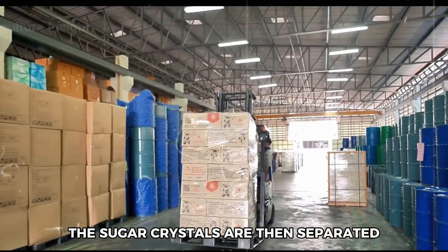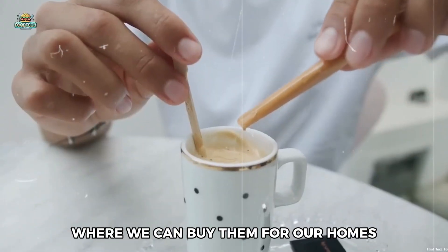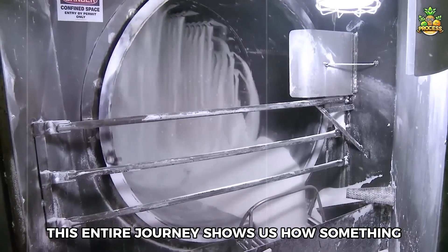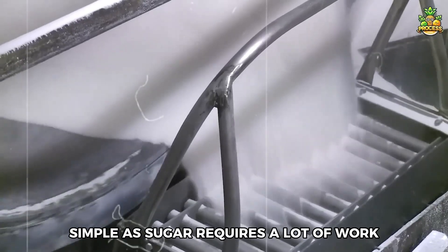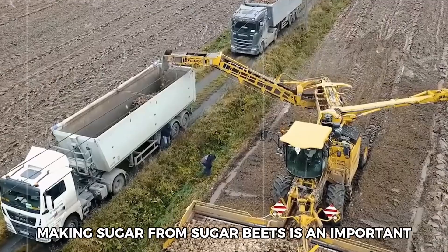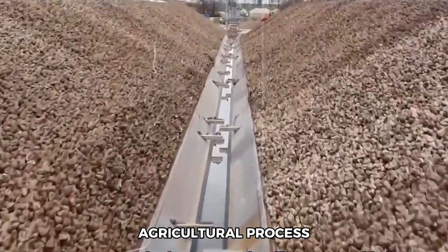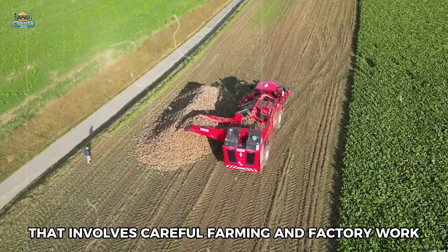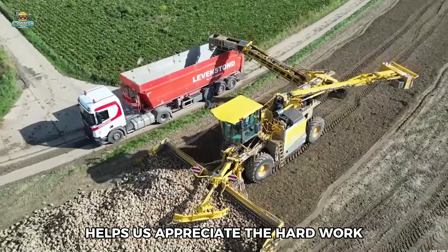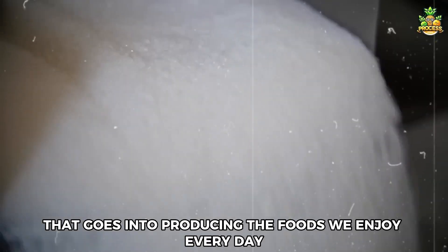The sugar crystals are then separated, packaged, and sent out to stores where we can buy them. This entire journey shows us how something as simple as sugar requires a lot of work and many steps to reach our tables. Making sugar from sugar beets is an important agricultural process that involves careful farming and factory work, and understanding it helps us appreciate the hard work that goes into producing the foods we enjoy every day.